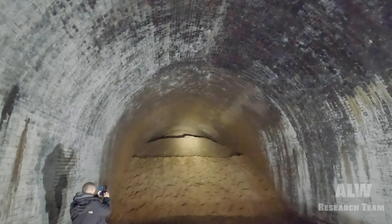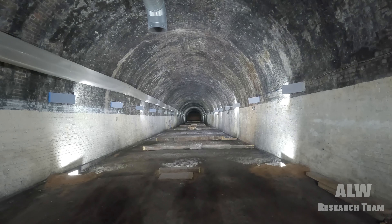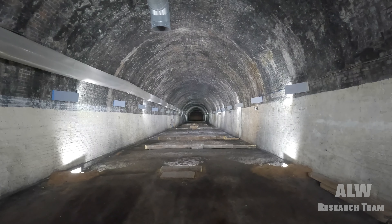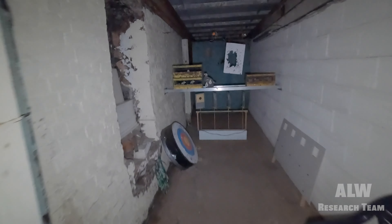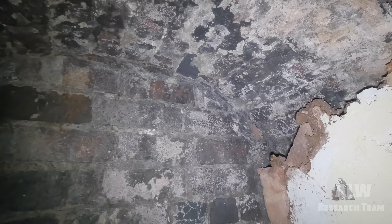We found just in this short area here one of the remaining refuges in the side of the tunnel - it's partially filled in, but that is one that hasn't been capped off. You can see the remnants of soot and smoke from the railway days.